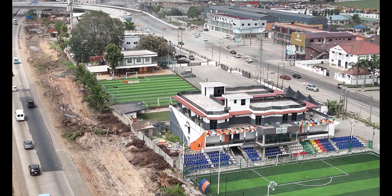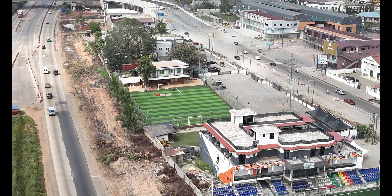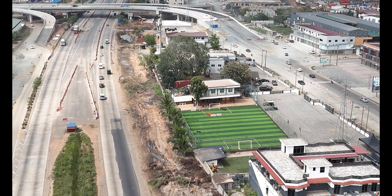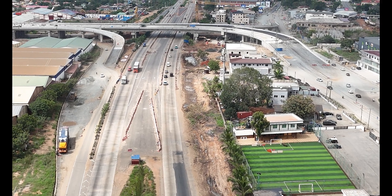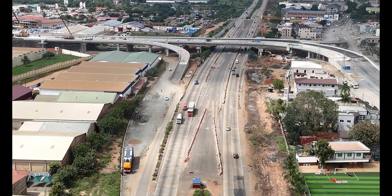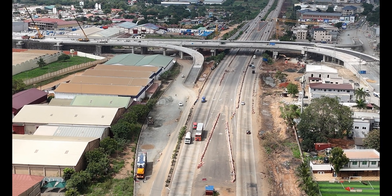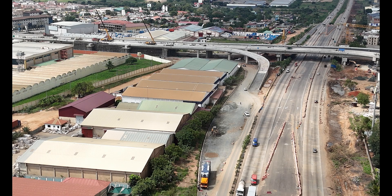Let's dive into the juicy details of the Flower Pot Interchange in Accra. Welcome to the Flower Pot Interchange, the star of Accra's urban development scene. This massive infrastructure project isn't just about getting people from A to B — it's about transforming the city and making life easier for everyone on the road.